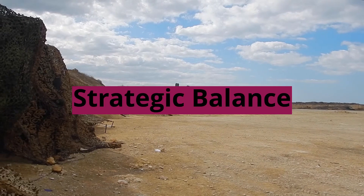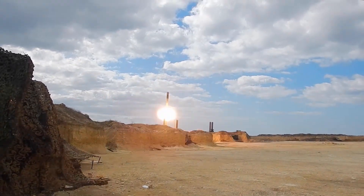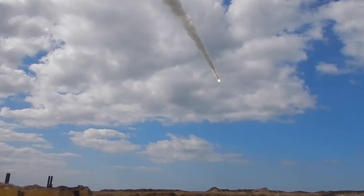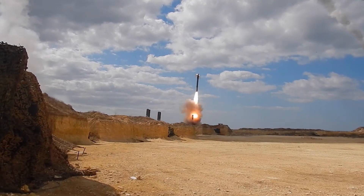Strategic Balance: In the geopolitical context of South Asia and regional security dynamics, the Sorge missile contributes to maintaining a strategic balance. By bolstering India's deterrence capability, it serves as a means to counter potential threats, thus contributing to regional stability.